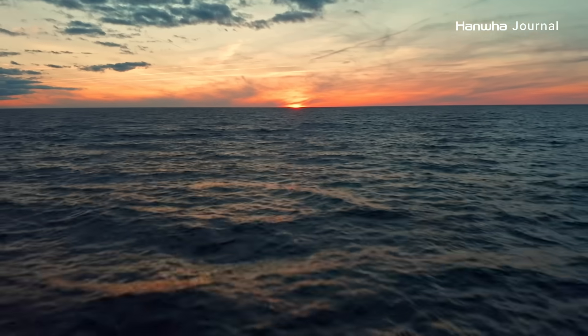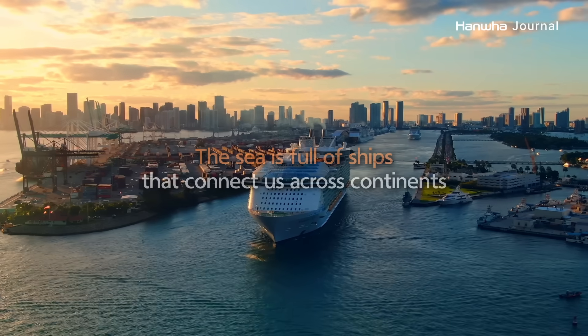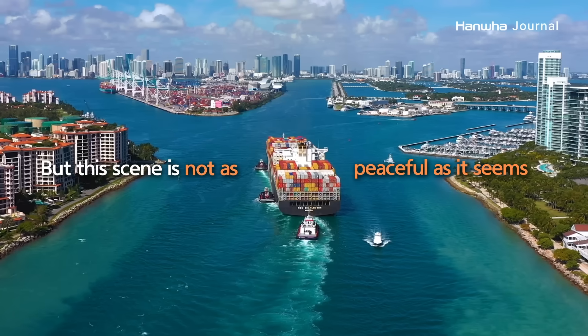The sea has long been both a crucial trading route and a venue for cultural exchange. It is full of ships that connect us across continents. But this scene is not as peaceful as it seems.